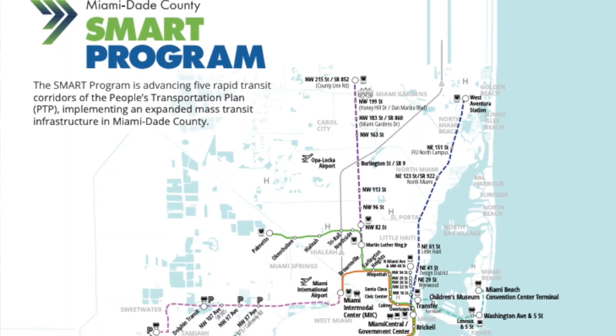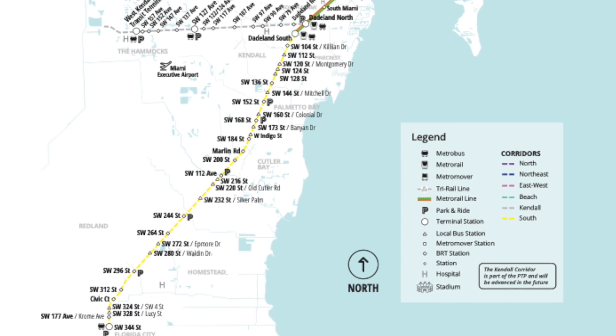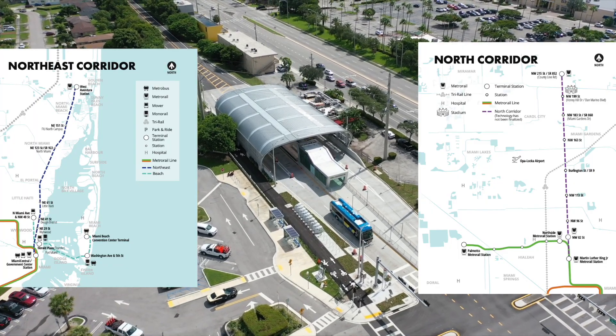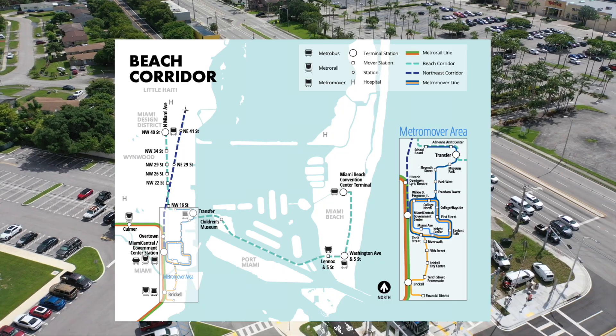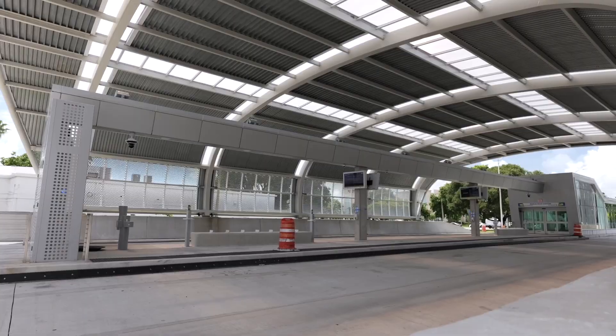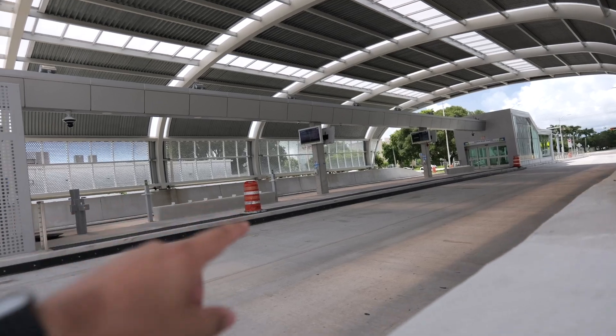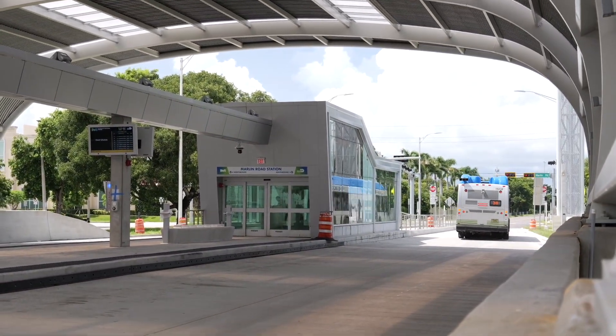This isn't the only rapid transit project being planned in Miami-Dade County. It's one of five rapid transit corridors of the Smart Miami Area Rapid Transit Program — or SMART — which includes the Northeast Corridor, North Corridor, Kendall Corridor, East to West Corridor, and Beach Corridor. One design detail worth noting: the transitway is wide enough that while one bus stops at the BRT station on the left-hand side, there's actually a through lane for buses that are not serving the BRT station.